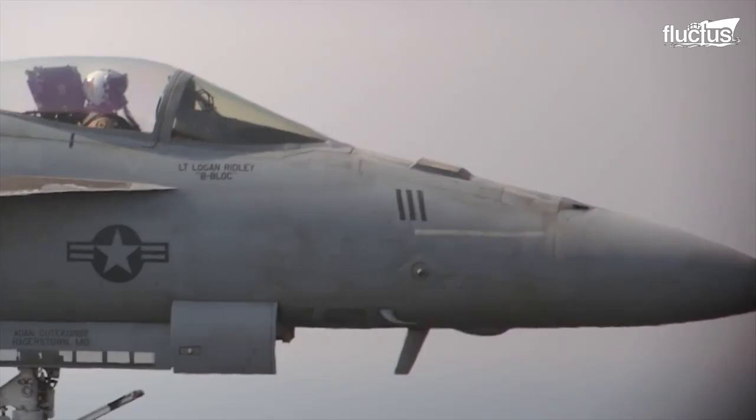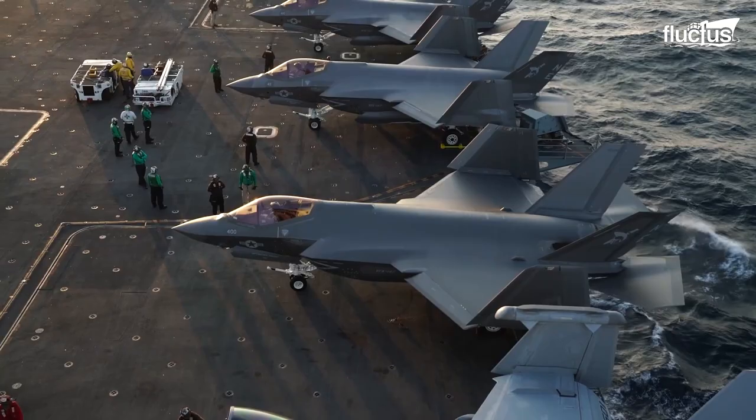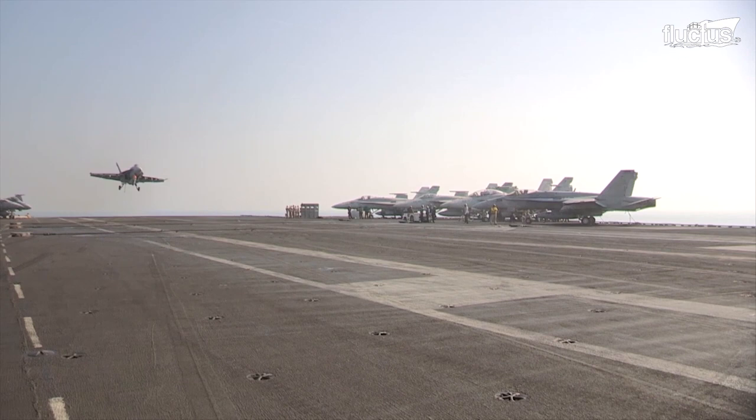The F-18 Hornet, Super Hornet, F-35C, and the E-2 Hawkeye are some of the aircraft equipped with sturdy landing gear to withstand the impact of the catapult launch bar and the arrested landing hook of the aircraft carrier.